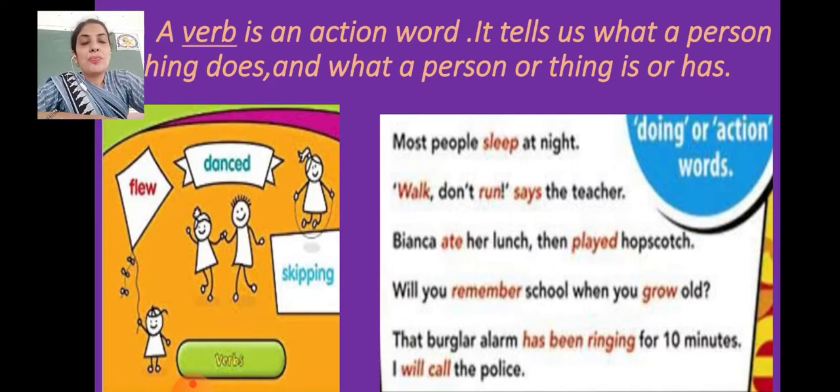You can see two pictures with some verbs: flew, danced, skipping. Verbs are divided into four parts: first is the present form, second is the past form, third is the past participle, and fourth is the present participle form. For example, 'flew' is the past form of 'fly'; 'fly' is the present form. 'Danced' is the past form and past participle. 'Skipping' is the present participle — formed by V1 plus -ing.